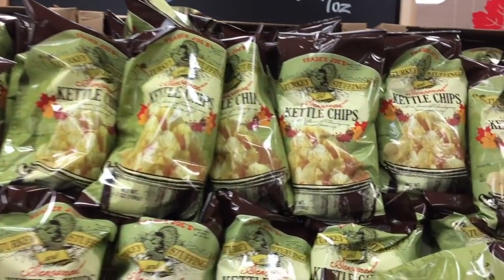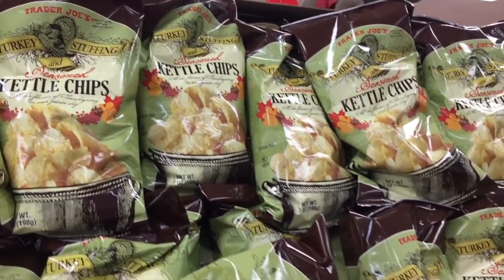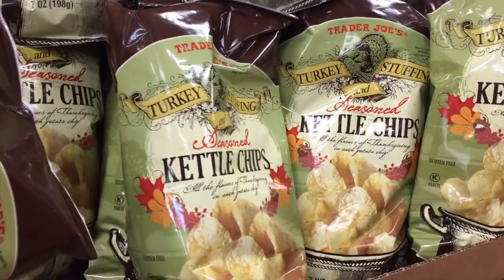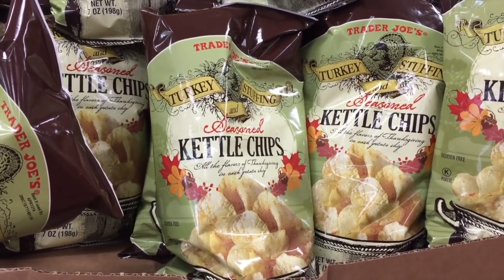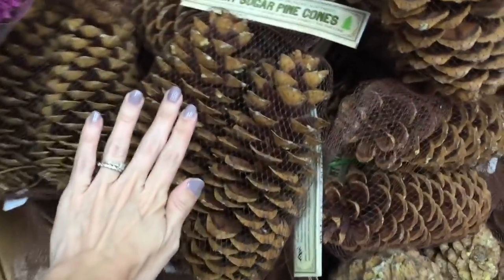Turkey stuffing seasoned kettle chips — I have had these. When I brought them home, Alex didn't read the bag and just started eating them and said they taste like ramen noodles. They definitely have the flavor of stuffing but also very salty, like ramen noodles.